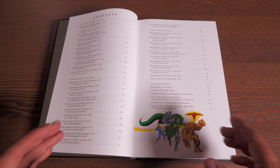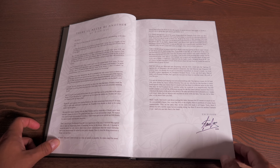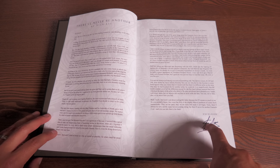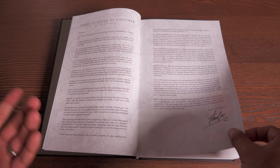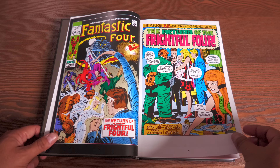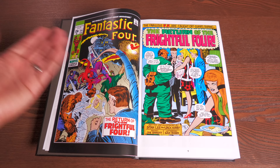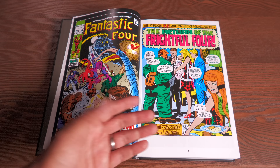Here's the table of contents. Kicking it off with a foreword by Stan Lee — most of the forewords in this book were originally printed in the Marvel Masterworks, so they reprint those as well. This foreword by Stan Lee teases something huge that's about to happen to the Fantastic Four.